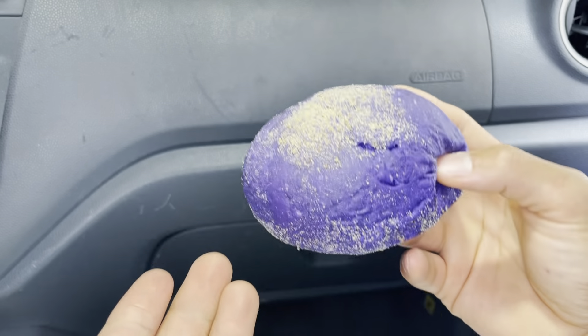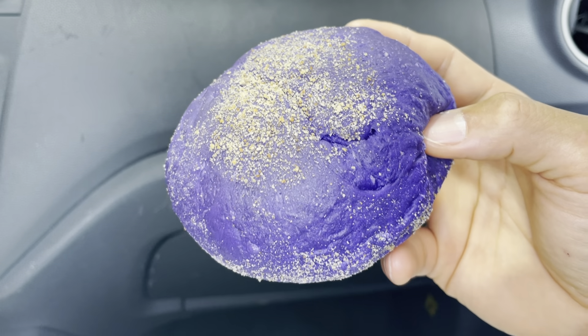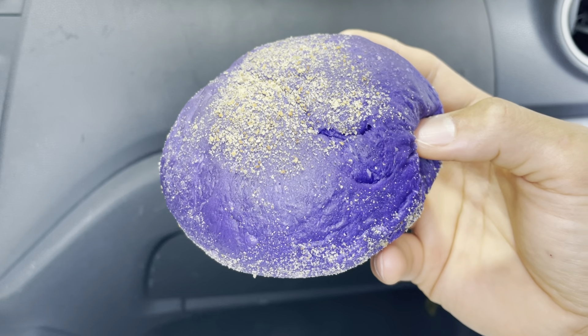Aloha fellow eaters! Foods Folks helping you find your foods folks, and today we'll be having Nanding's Bakery Ubi Cheese Pandesal.